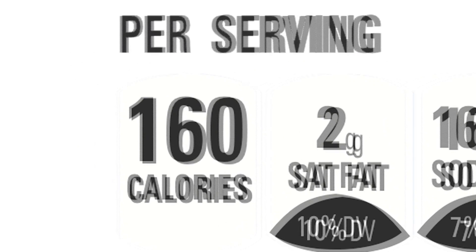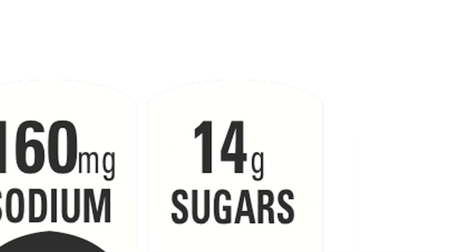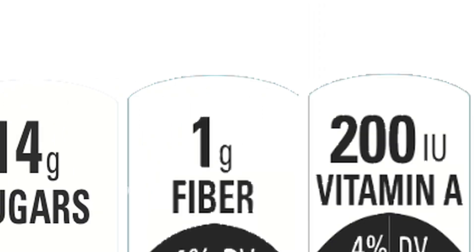The Facts Up Front labels include information about calories, saturated fat, sodium, and sugars, and up to two nutrients to encourage, such as fiber or vitamin A, that manufacturers can opt to include.